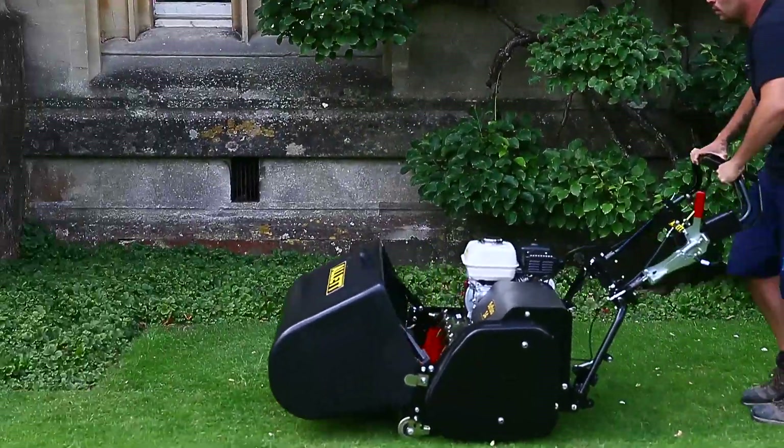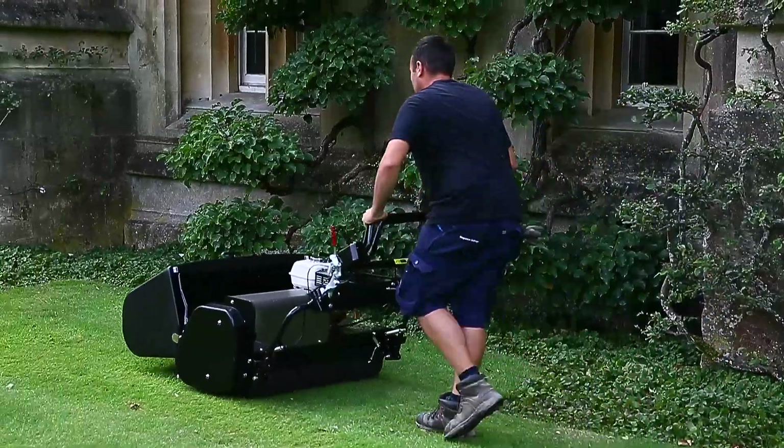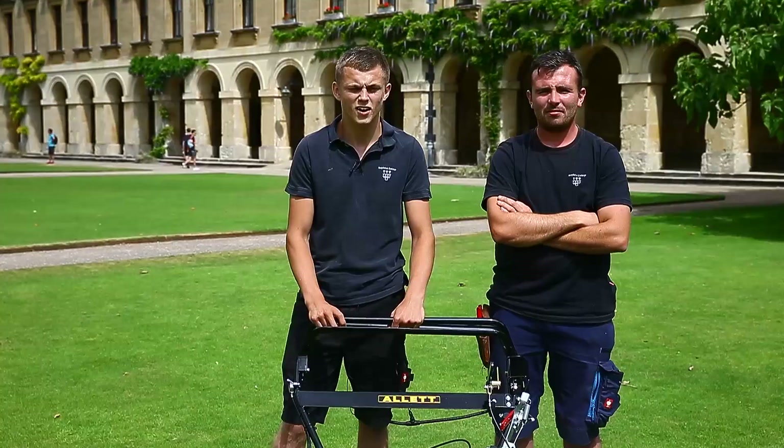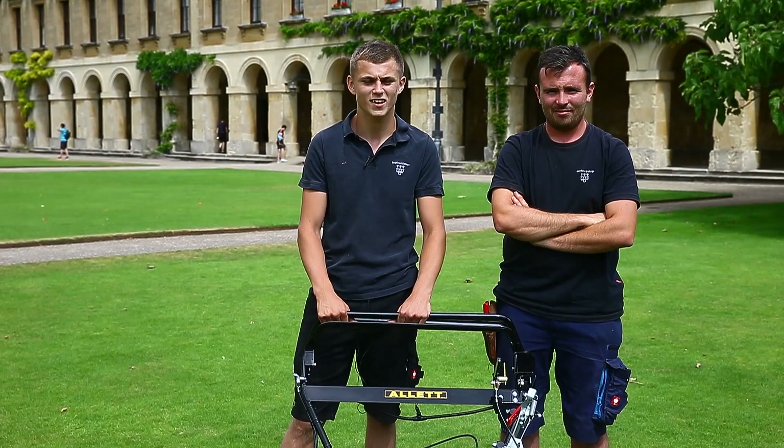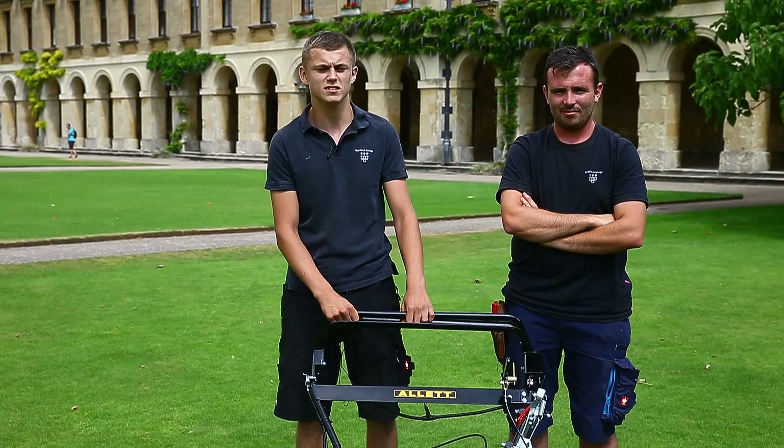I think Allett gives extremely good lines and I wouldn't use anything else. I'd highly recommend Allett mowers to other users as they have very strong stripes and are generally easy-to-use mowers.